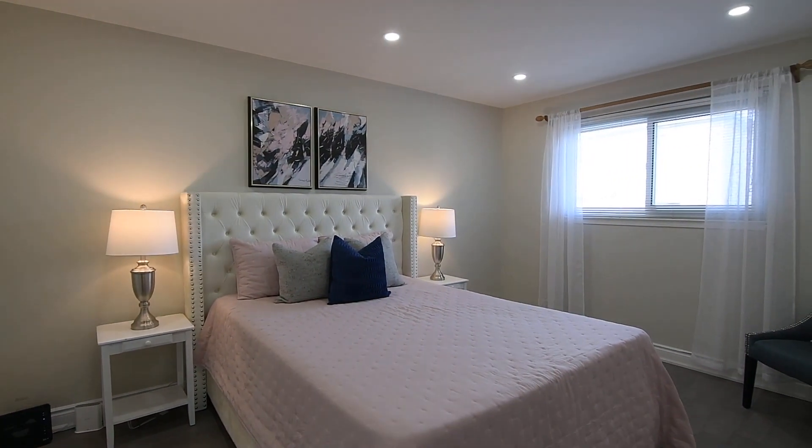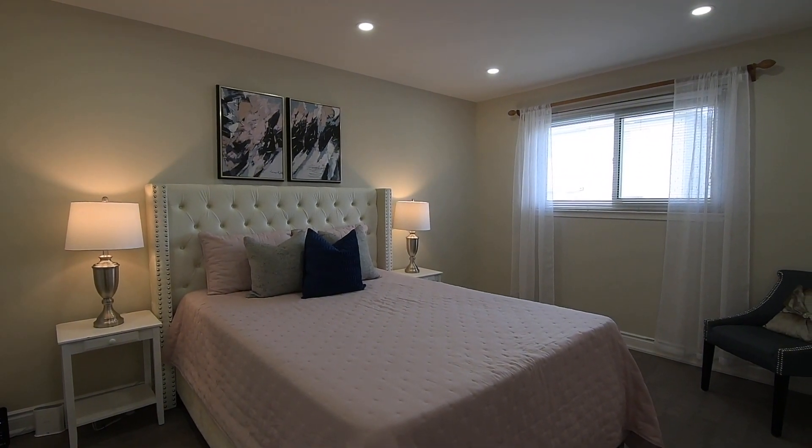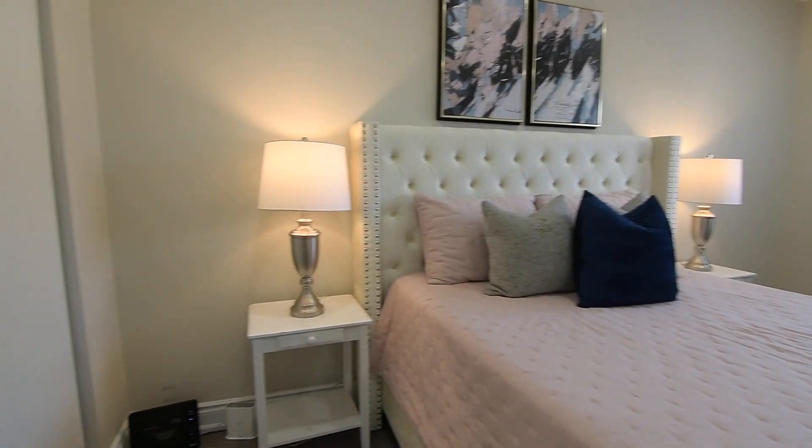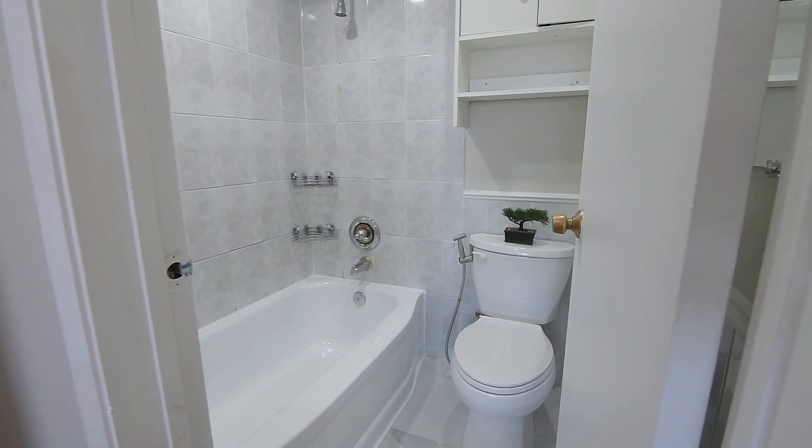The master bedroom overlooks the backyard, with this graciously sized personal space additionally featuring a walk-in closet, as well as a renovated en suite washroom with a bath and shower combo and tiled finishes throughout.